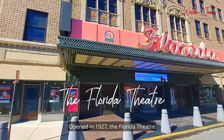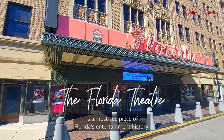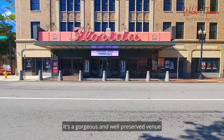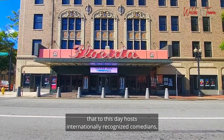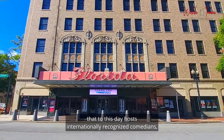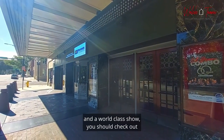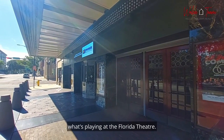Opened in 1927, the Florida Theater is a must-see piece of Florida's entertainment history. It's a gorgeous and well-preserved venue that to this day hosts internationally recognized comedians, musicians, and artists. So if you want to experience some history and a world-class show, you should check out what's playing at the Florida Theater.